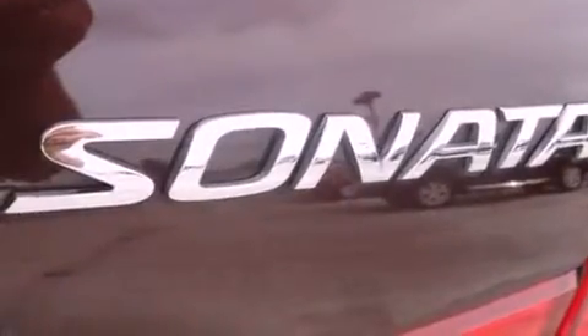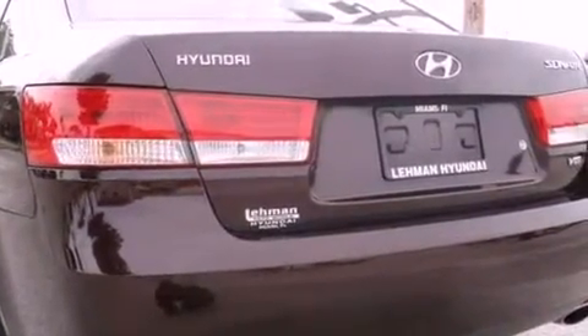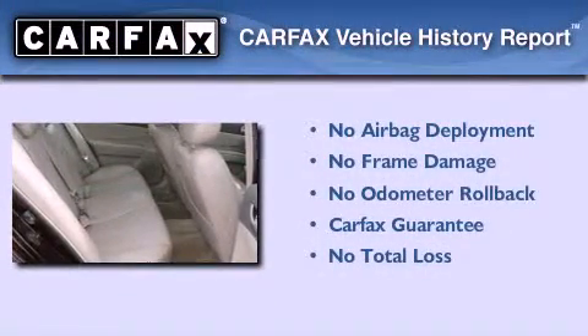With an EPA estimated rating of 30 miles per gallon on the highway, this automobile is clearly a fuel-efficient choice. Not to mention that this Hyundai qualifies for the Carfax buyback guarantee.